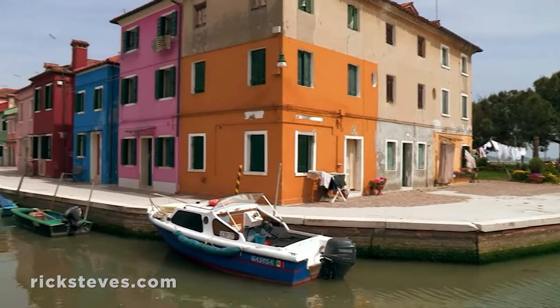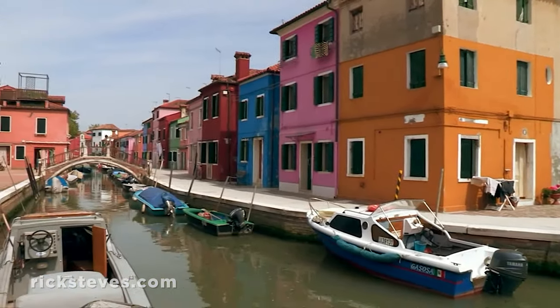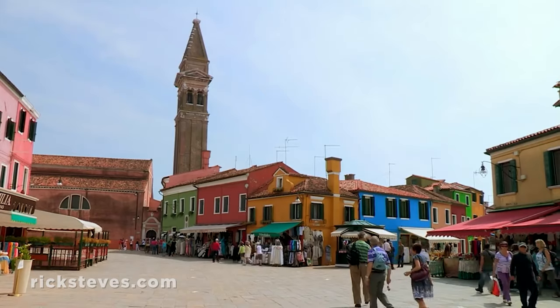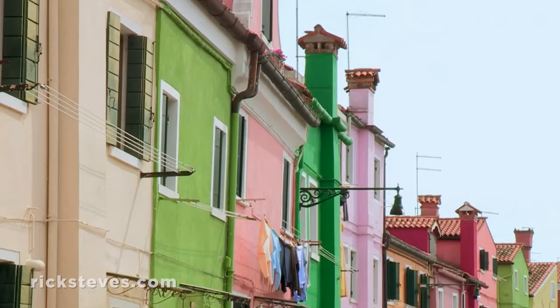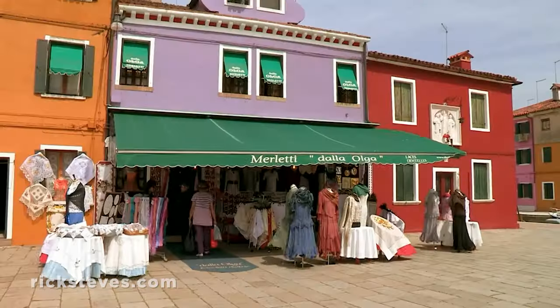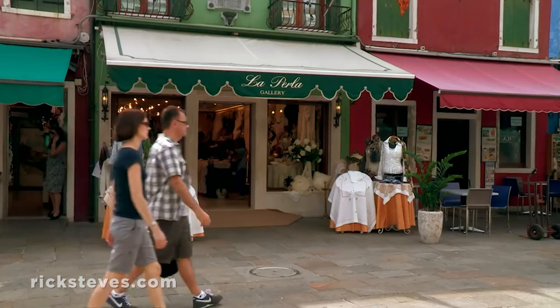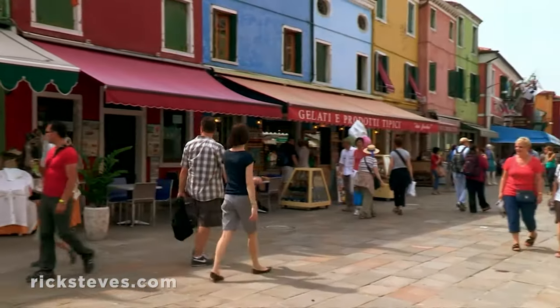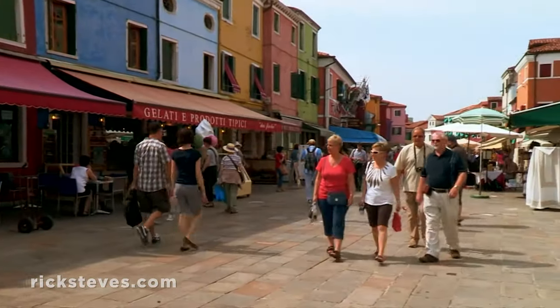Burano, with its pastel facades gracing the lagoon, was first a fishing town. Later, it thrived as a lacemaking center. Today, it's popular with visitors for its gentle ambience and lace shops. Once sleepy, its main center is now crowded with tourists. Locals say anything with a door is a shop.